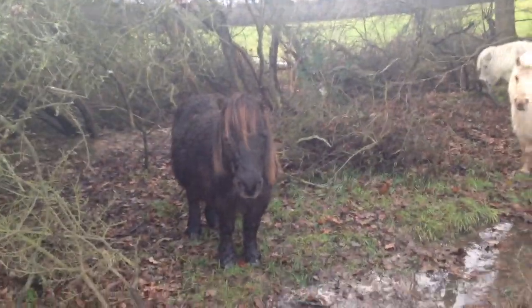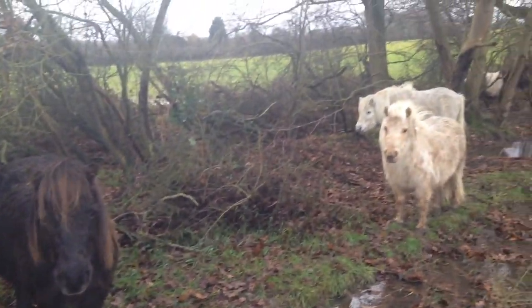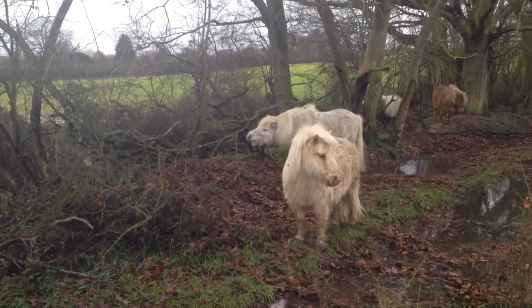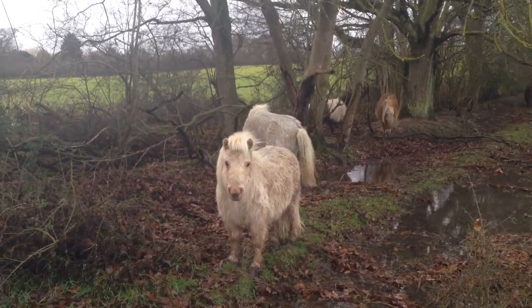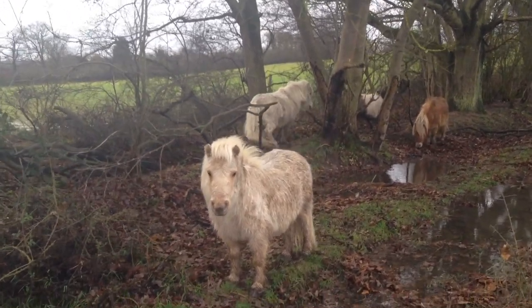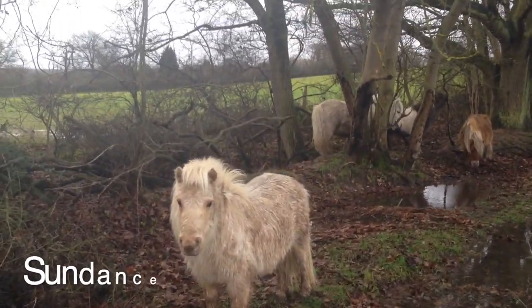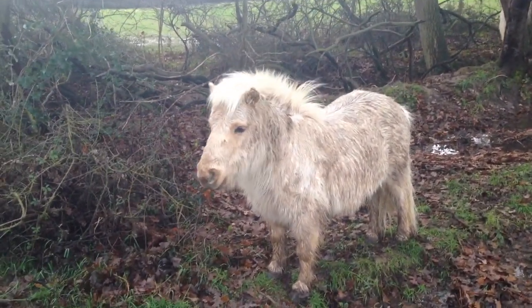Now we've had quite a lot of rain this winter and that's meant big puddles and lots of sticky mud. But luckily the Shetlands are very good at finding shelter in the field and they like huddling together under the trees. They also have a really thick winter coat so that keeps them dry and warm throughout the winter.